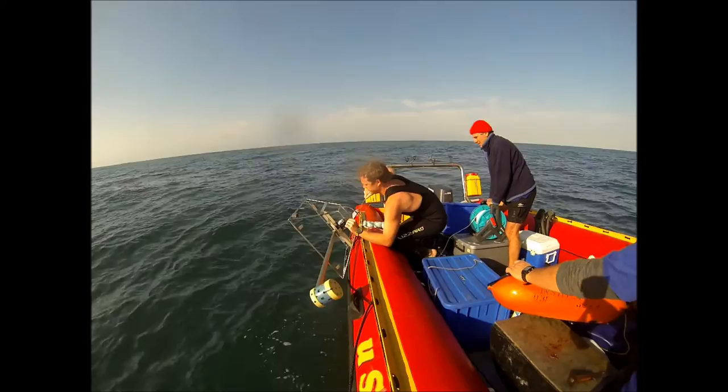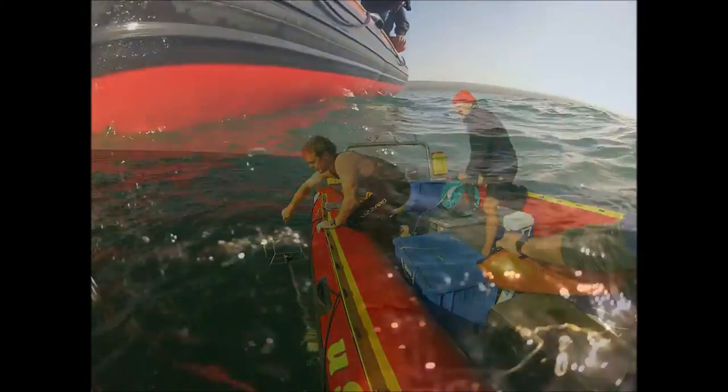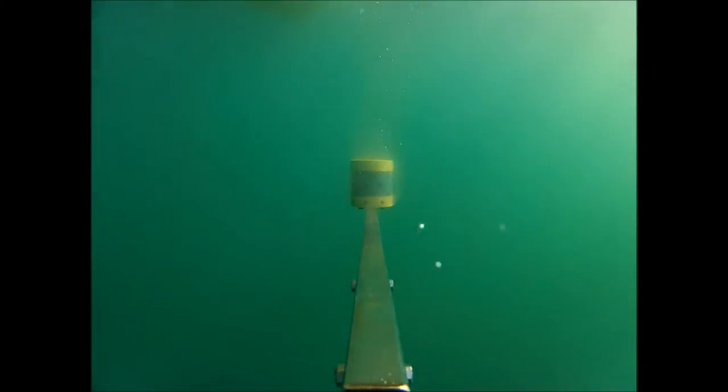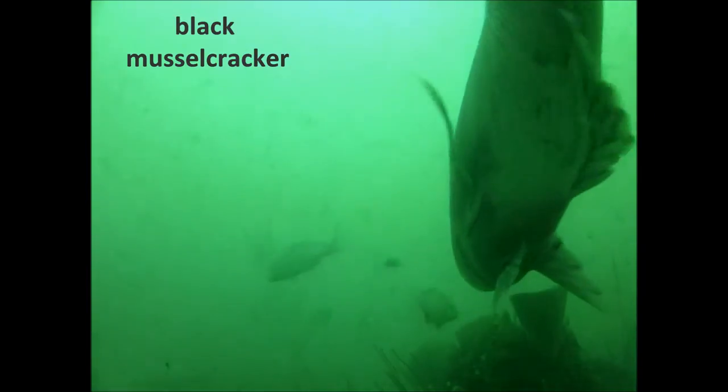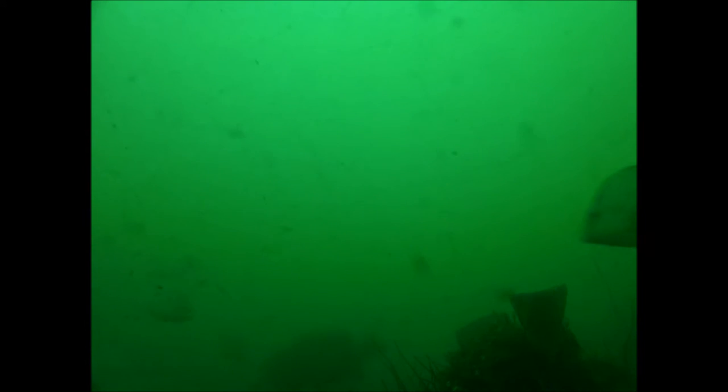Scientists often conduct diving surveys or fish with hook and line to investigate fish populations. But video systems are being used increasingly, allowing scientists to study fish without having to fish for them, and where diving is not possible. This video segment was taken from one of our test deployments on the 25th of July 2013 in the Pondoland Marine Protected Area on the South African East Coast.